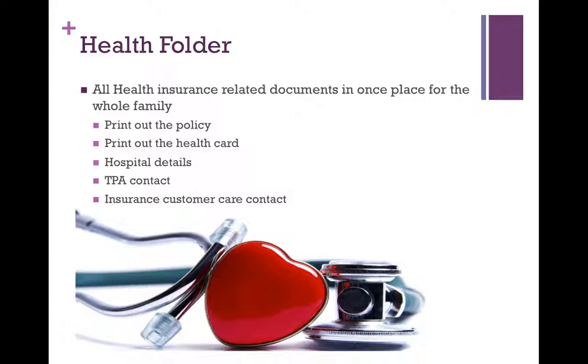Creating a health folder. A lot of us have documents in emails because we are such a digital world right now. We don't like to keep hard copies, or we print something and it ends up in one of the drawers in the house but scattered around. So take a weekend and create a health folder for the entire family. Every single health-related document goes in that folder. Start with printing out your policies, highlighting the date it was issued, the date it is supposed to end, and print out the health card that comes with your health policy so it is a ready reckoner anytime you need it.